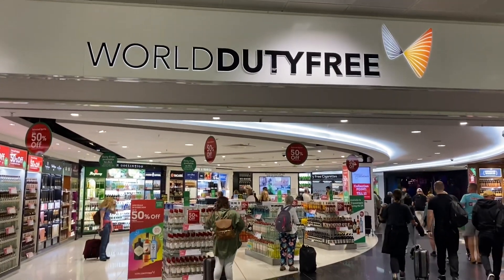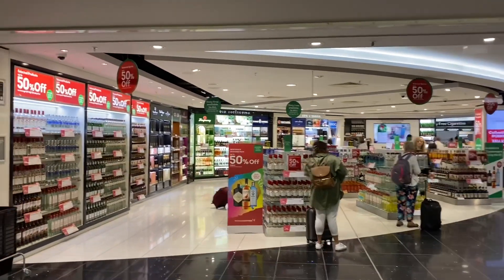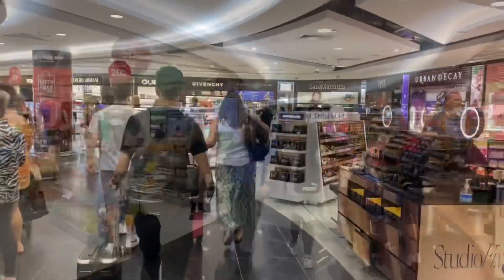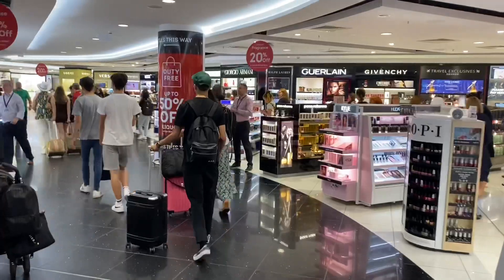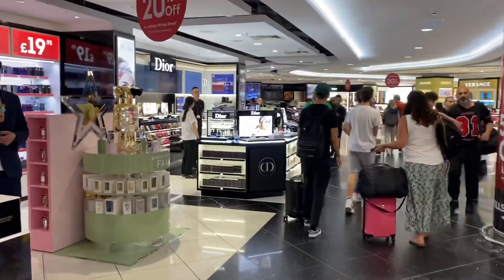So we're in the duty free now — just have to wait until we get called for our gate. All the duty free shops. You can see it's quite busy, loads of people floating around. I must admit there are lots of staff as well helping you, which is nice isn't it.